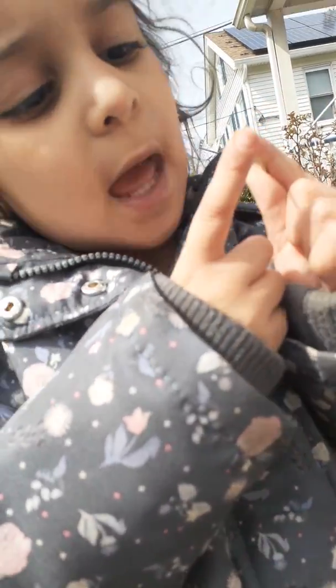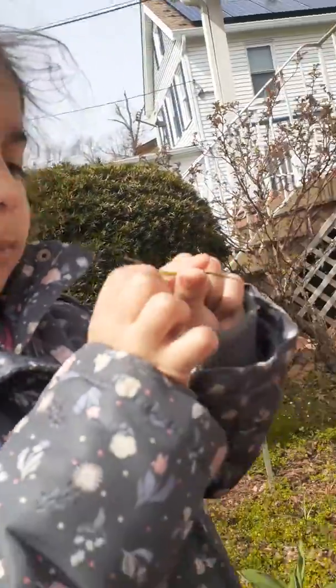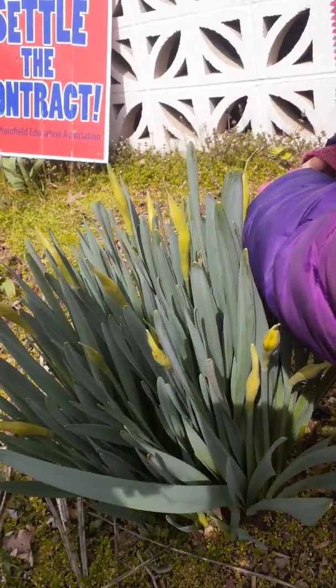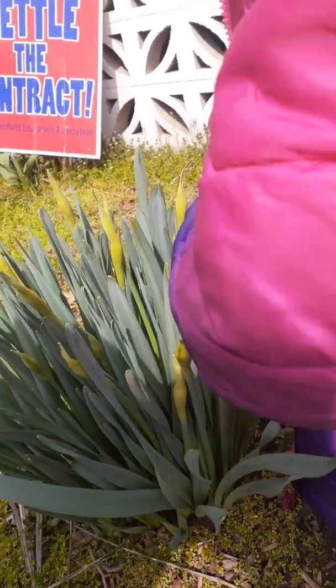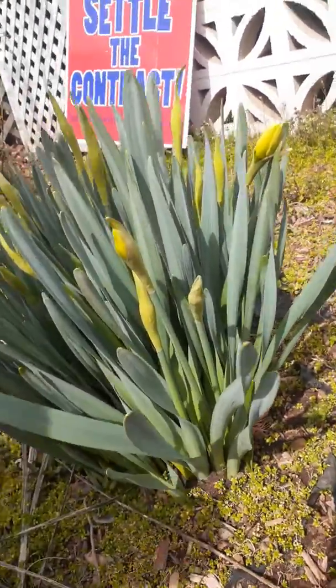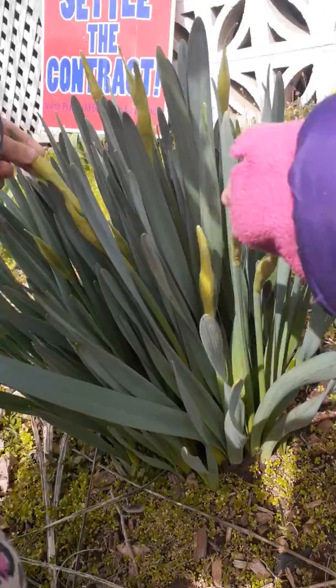That's called a stem. This is a stem and then this bottom is a flower. Can you let our friends see the flowers? Look, show them this one. This one's blooming soon.